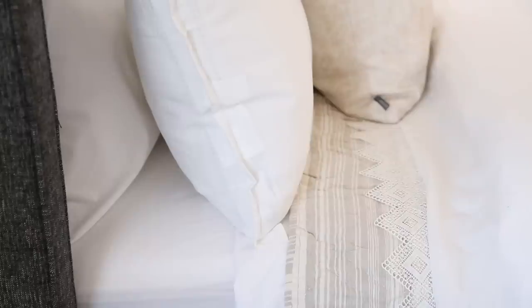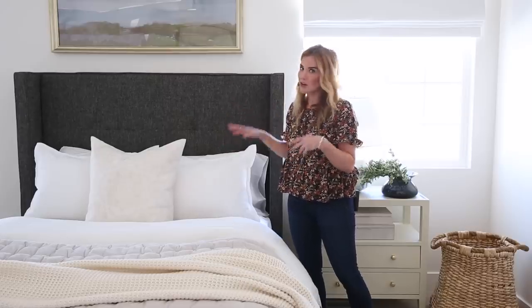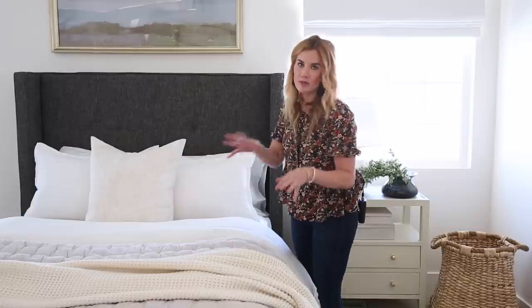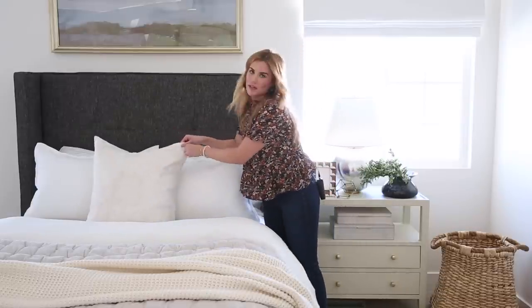We paired it with a striped quilt and then we mixed our whites and our creams together, which a lot of people get nervous about, but I say just go for it. We have white on the sheets and the pillowcases mixed with the cream tones on the other layers, and then a tone-on-tone block print pillow.